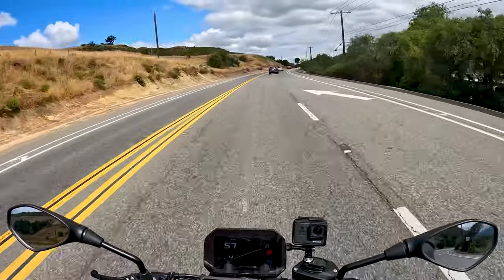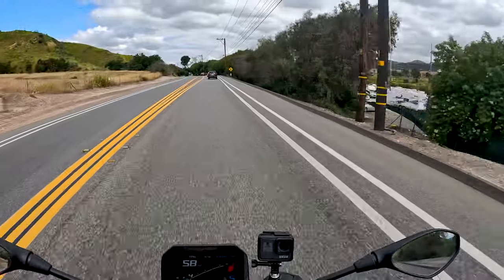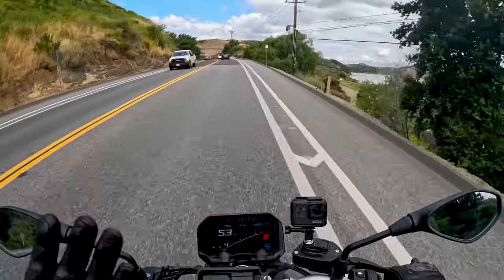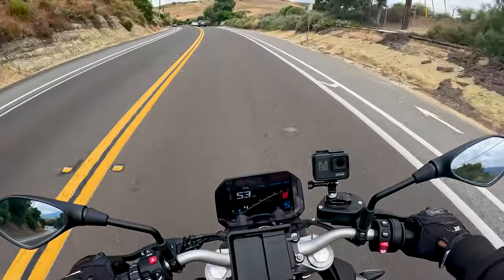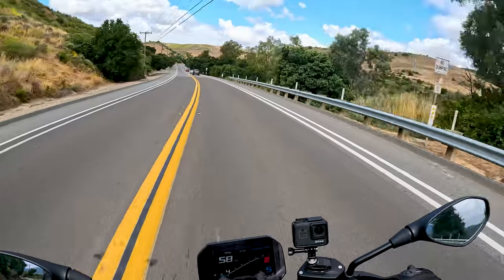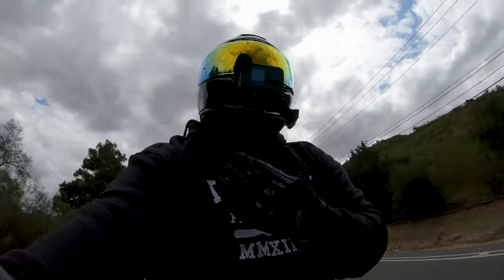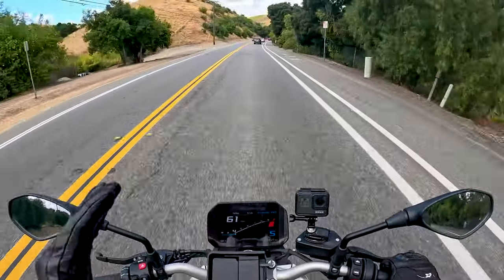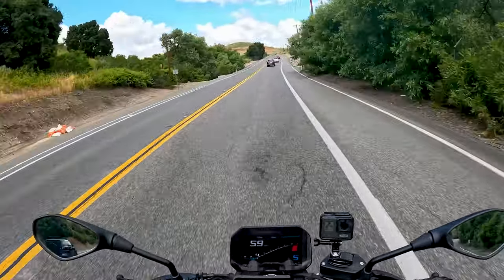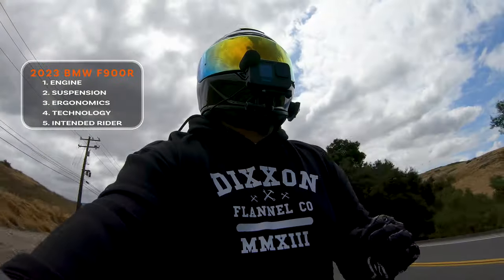The motorcycle has full LED lights all the way around, including a dynamic headlight that works really well at night — you won't feel like you need more light. BMW did a great job there. Overall, looking at this bike compared to others in the naked bike category, the amount of tech packed onto a motorcycle retailing under $10,000 is a huge win, and for the person who values all those bells and whistles, this bike is going to be ideal.